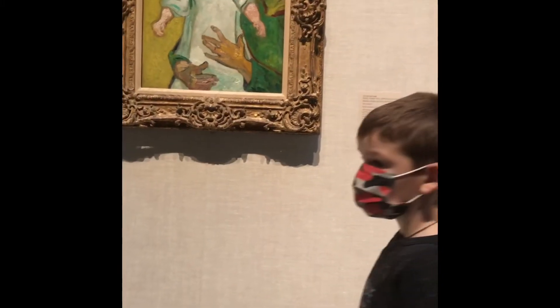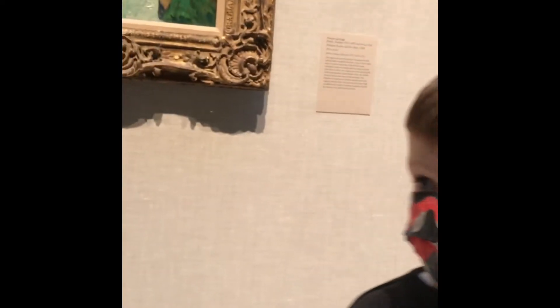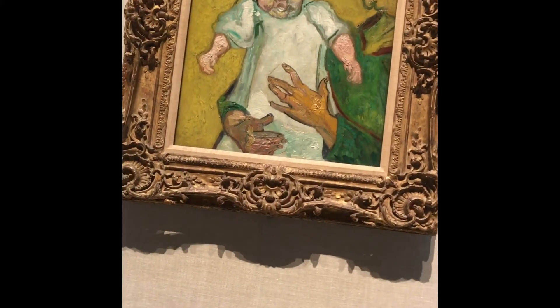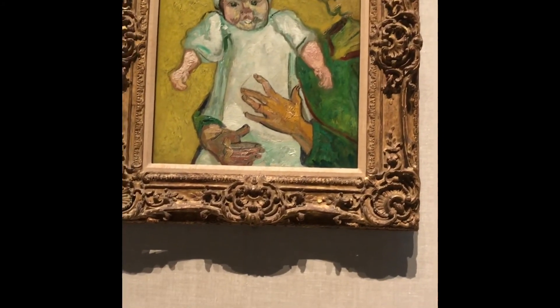Van Gogh. 1975? And made in 1975. Impressionist style, right? Yeah. Mm-hmm.